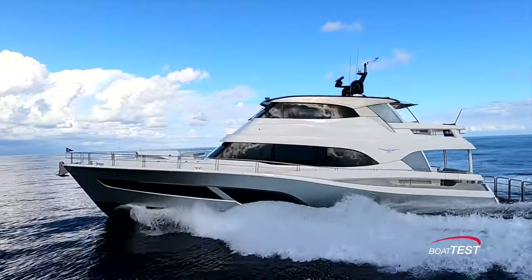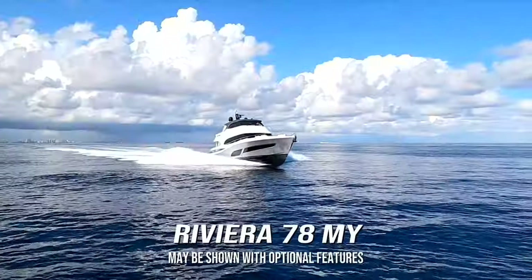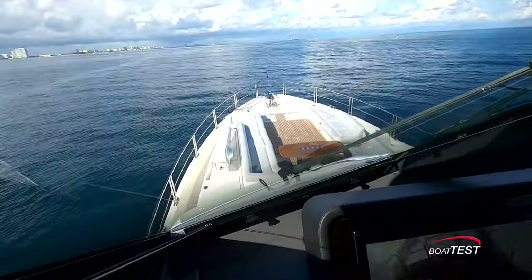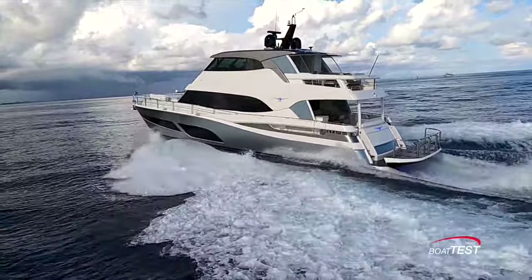Hi, I'm Steve from BoatTest.com and in this video we're going to conduct a features inspection of a new yacht from Riviera, the 78 Motor Yacht. This is a yacht that breaks all the molds at Riviera and puts the builder on a solid foundation for the motor yacht industry — and what a yacht it is. Let's get right to it.